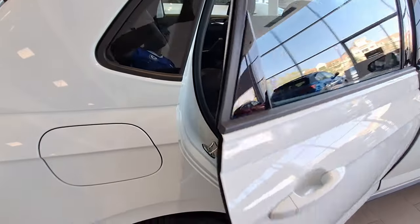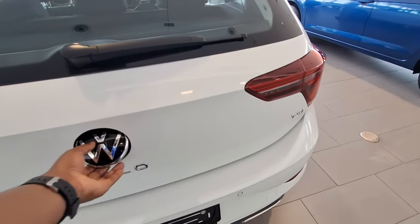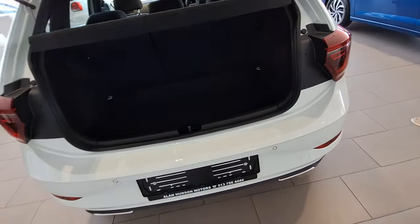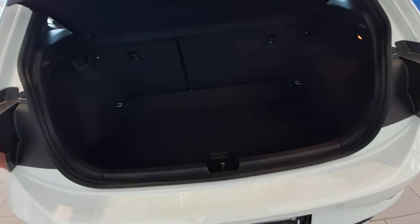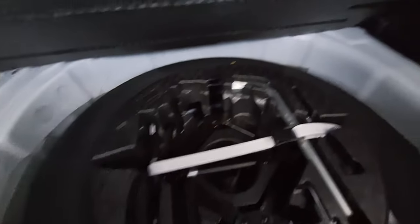There isn't much legroom at the back because at the end of the day this is a small hatchback. The boot has enough space — these vehicles are typically bought as starter cars or for a couple, so fitting groceries and bags you're sorted. At the bottom of the boot you get a spare wheel and the accessories needed to change it, which is a good thing.